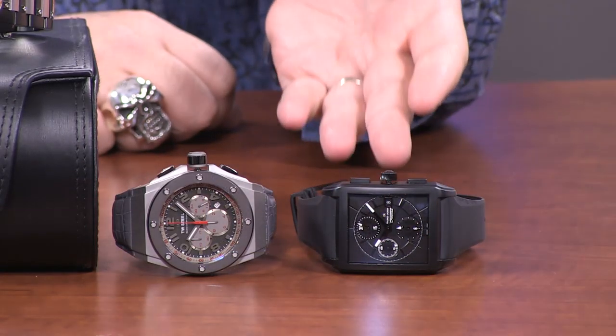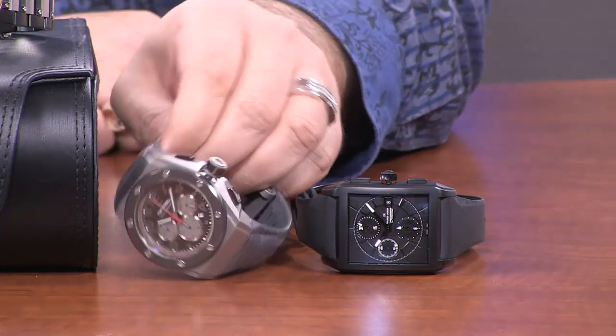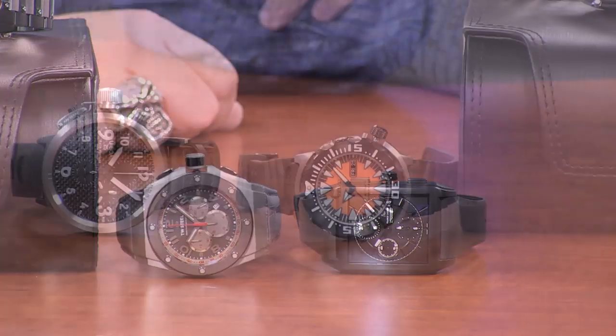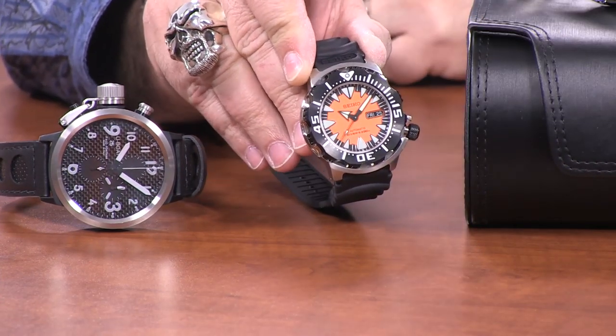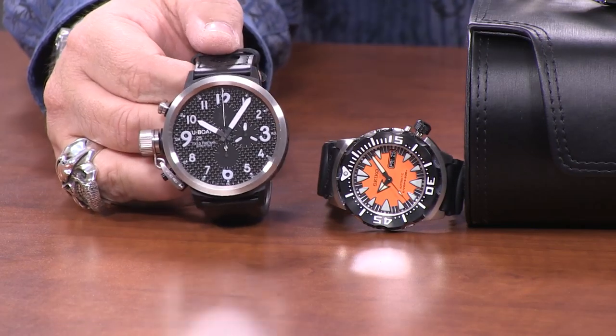Starting right here, we've only aired this once before and I don't think it's going to last very long. It is the Maurice Lacroix Pantos Rectangulair in the matte black edition, followed by this amazing T.W. Steel that we've got back, the CEO Tech David Coulthard Special Edition, and a new variation of the Orange Monster from Seiko, this time featuring a black ionic plated bezel, never seen before on our shows, and we're going to have quite a few selections from U-Boat as well.